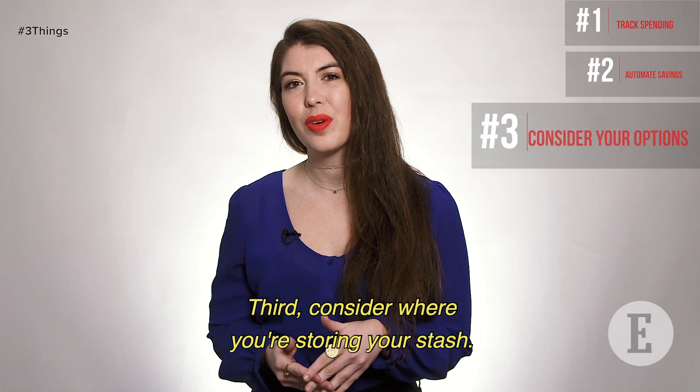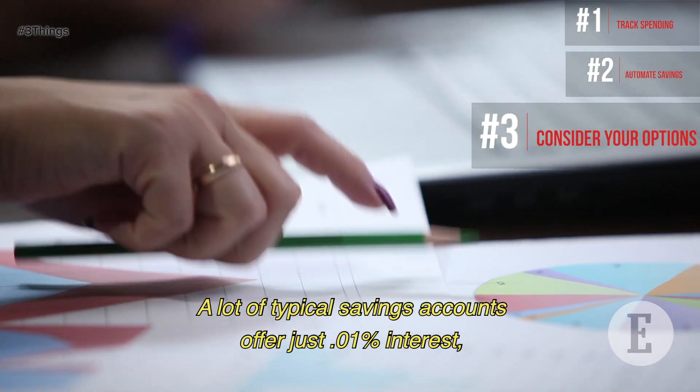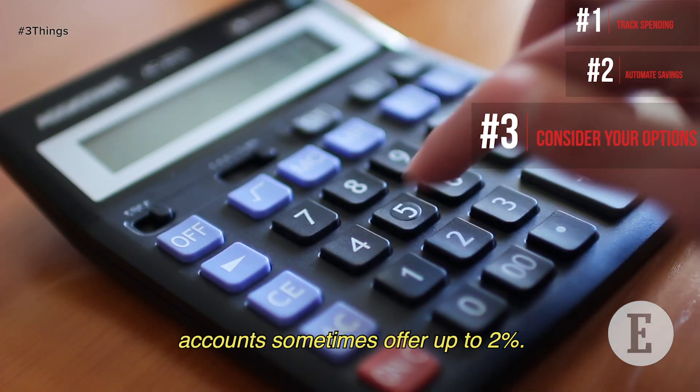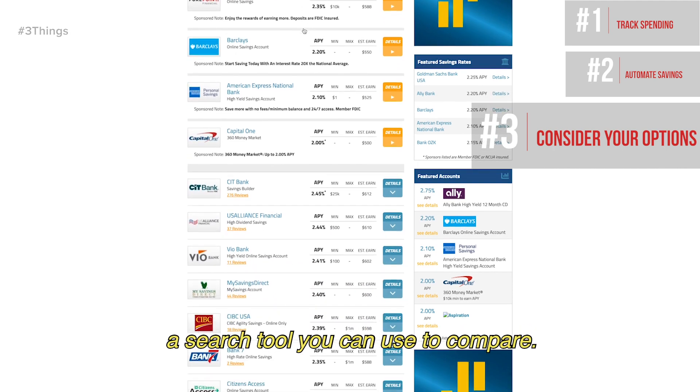Third, consider where you're storing your stash. A lot of typical savings accounts offer just 0.01% interest, but online FDIC-insured savings accounts sometimes offer up to 2%. Depositaccounts.com has a search tool you can use to compare.